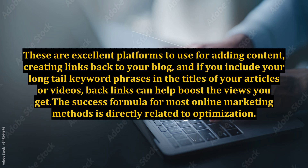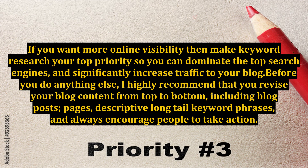The success formula for most online marketing methods is directly related to optimization. If you want more online visibility, make keyword research your top priority so you can dominate the top search engines and significantly increase traffic to your blog. Before you do anything else, I highly recommend that you revise your blog content from top to bottom, including blog posts, pages, and descriptive long-tail keyword phrases, and always encourage people to take action.